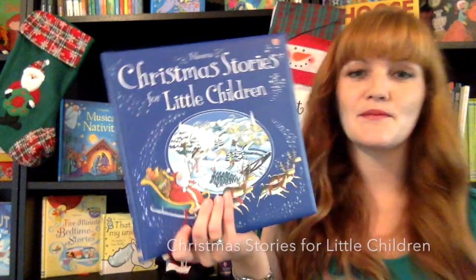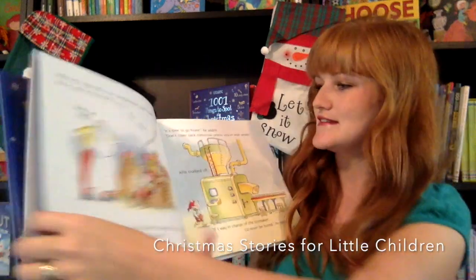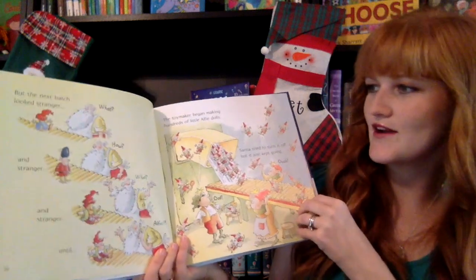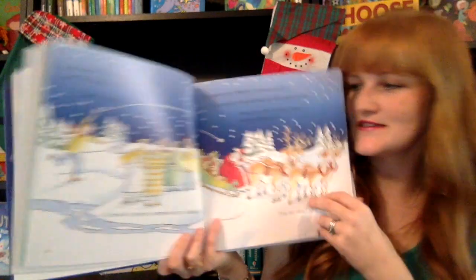The Book of Christmas Stories for Little Children has several stories. We see Santa's workshop and the elves working hard, and Santa goes on his journey on Christmas Eve.